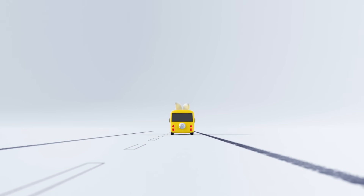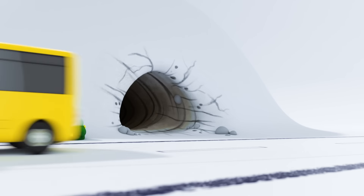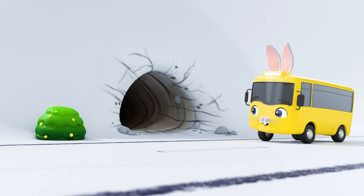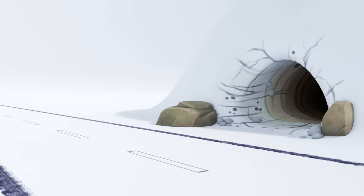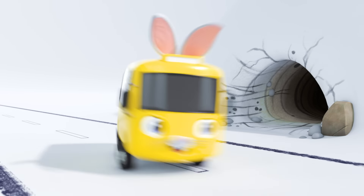Wonder where he's off to? Off to do some Easter Bunny errands, I hope. Oh, what's this? It's a burrow in the side of that hill. I wonder where this leads. Here he comes out the other side.